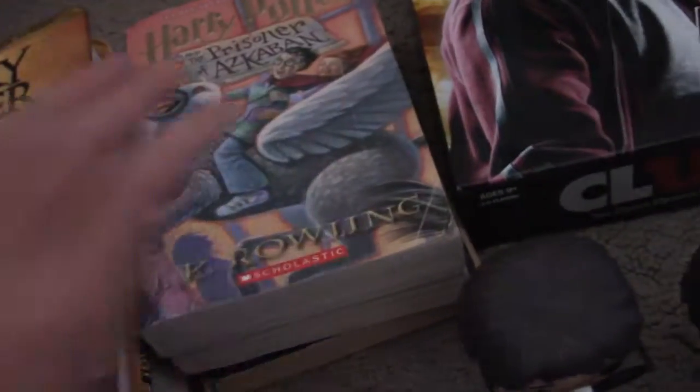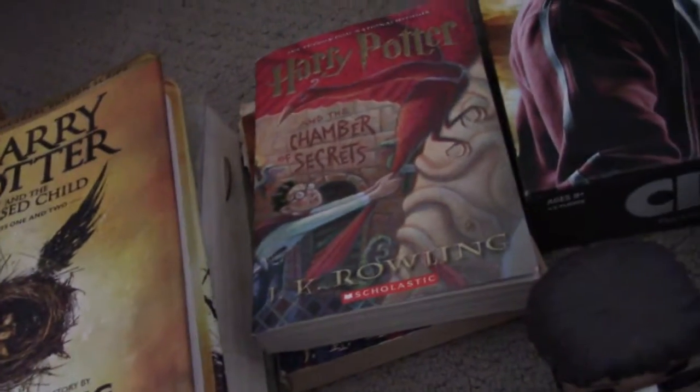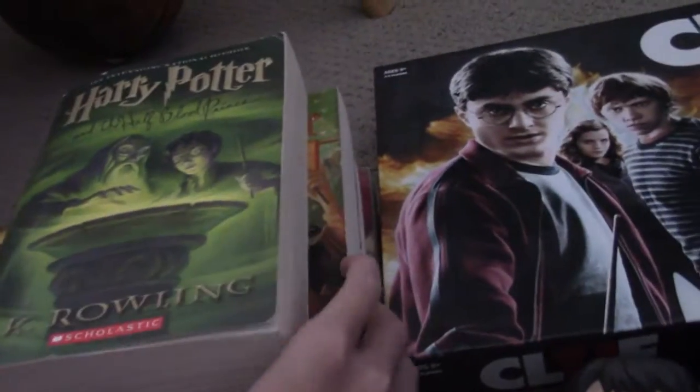Moving on to my books: I have Half-Blood Prince, Goblet of Fire, Prisoner of Azkaban, Chamber of Secrets, Sorcerer's Stone, along with Deathly Hallows and The Cursed Child. The only one I'm missing is Order of the Phoenix, so hopefully I can get that soon to complete my book collection.